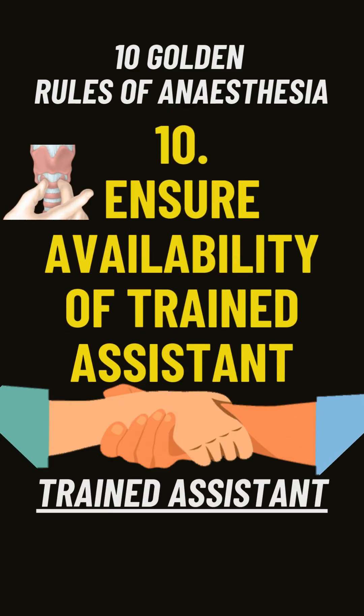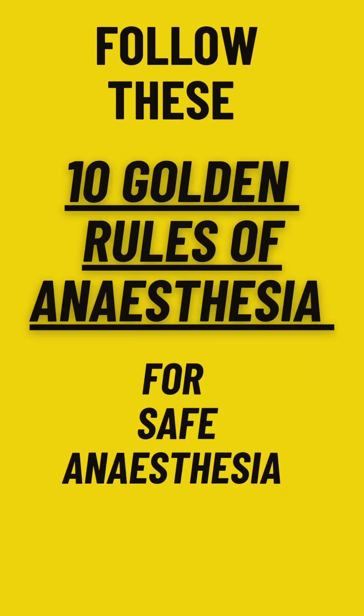Rule number ten: ensure availability of trained assistance for help. Follow these ten golden rules of anesthesia for safe anesthesia practice.